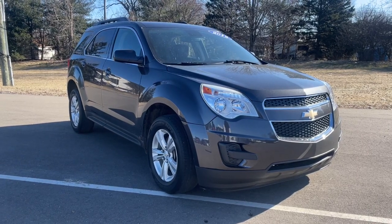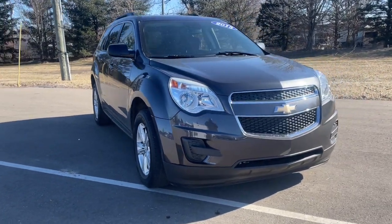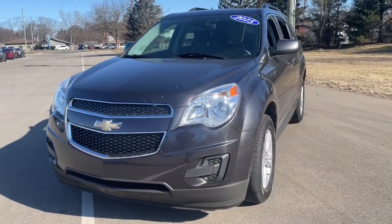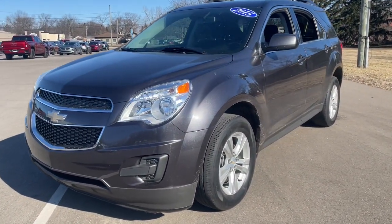Get a feel for the 2015 Chevrolet Equinox. This vehicle is an outstanding buy with fewer than 120,000 miles on the odometer.